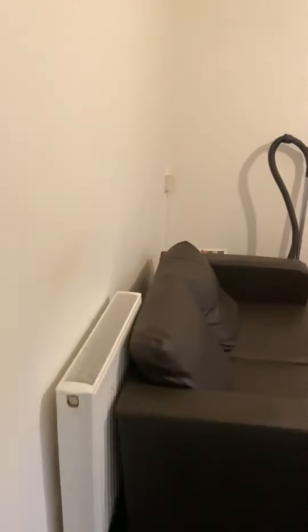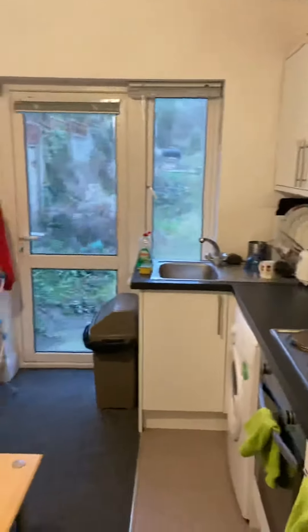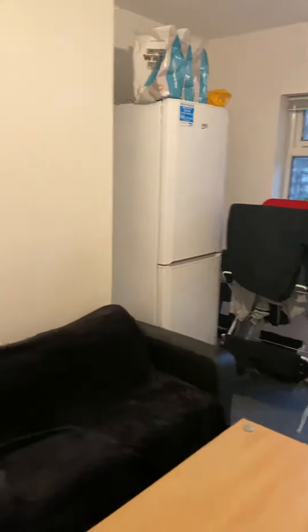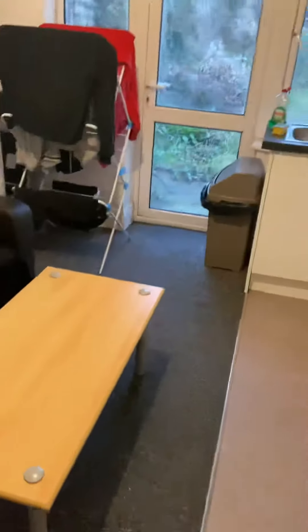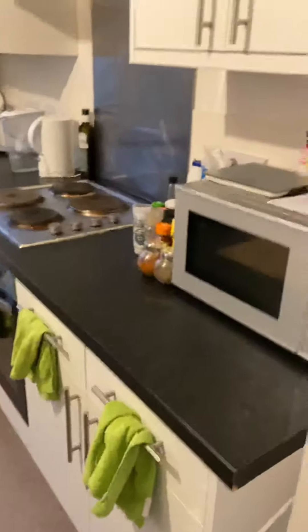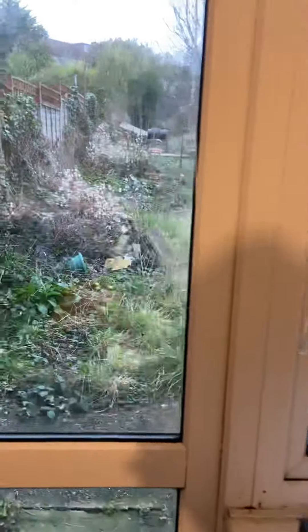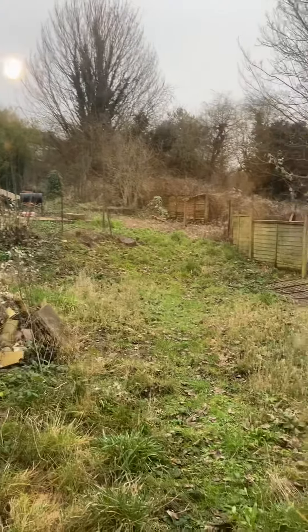We've got three double bedrooms. Starting in here, this is the open plan kitchen and living area. It's a reasonable size space — obviously not the world's biggest room, it measures approximately 3.7 by 3.2 meters — but you've got two sofas, a coffee table, fridge freezer, washing machine, oven, and hob, all open plan. We've got the garden out the back as well, which is absolutely huge.